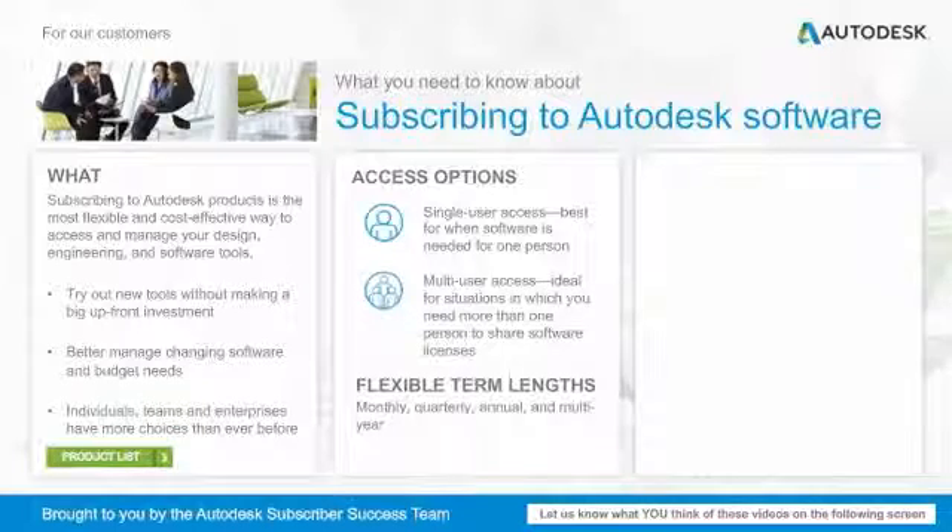And you can subscribe as long as you want. Subscriptions are available as monthly, quarterly, annual, and even multi-year term lengths. You can read the FAQ for more detailed information.